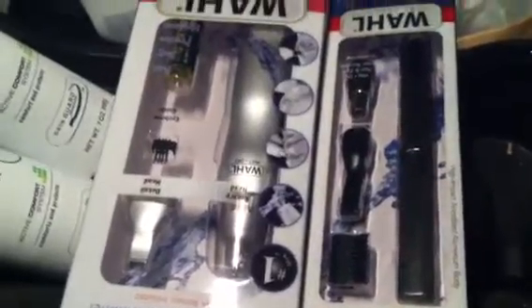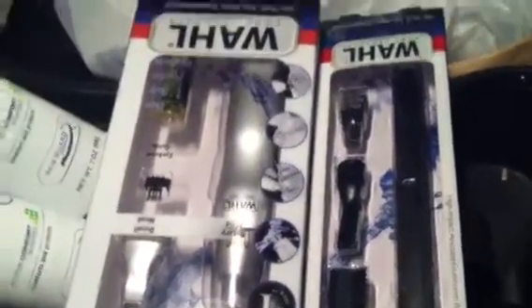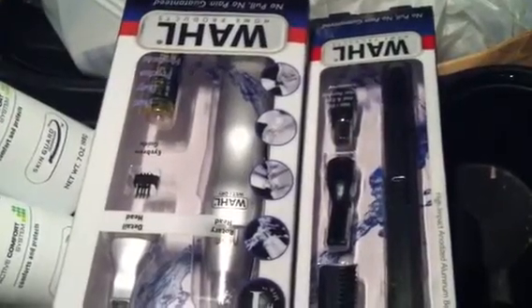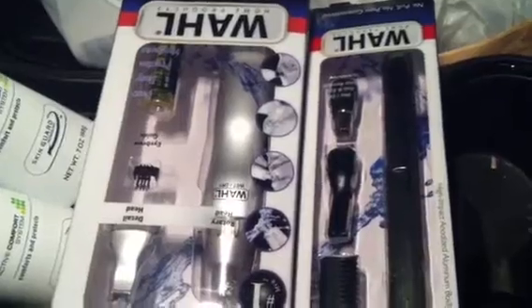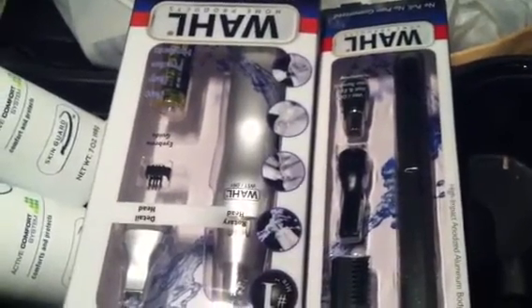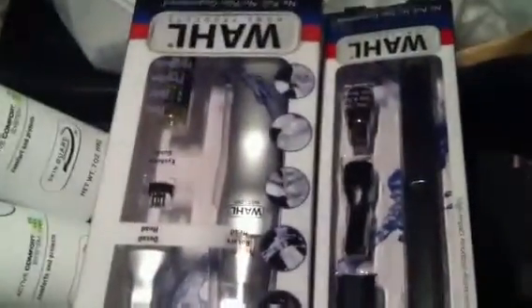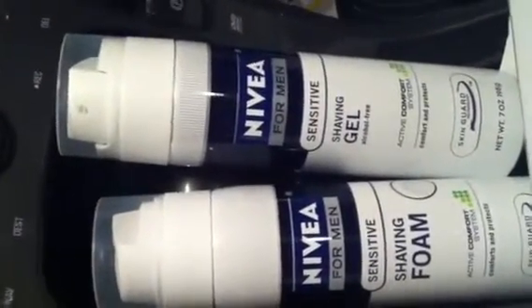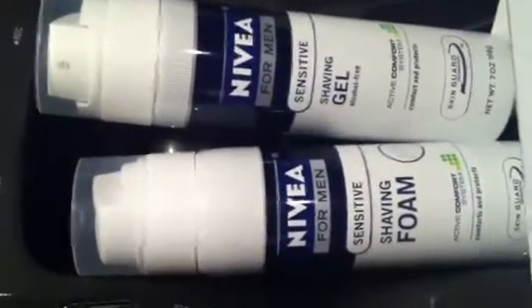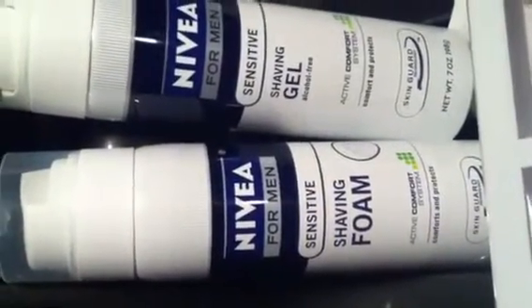So this is how I did my transaction. I ended up buying four of these because when you buy $30 worth in products, you get a $10 up reward. So I went ahead and purchased four of these and nine of the Nivea for Men sensitive shaving foam or shaving gel.